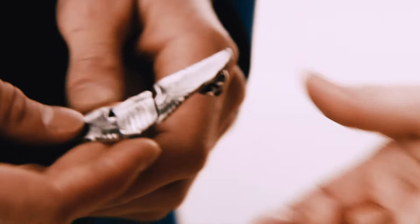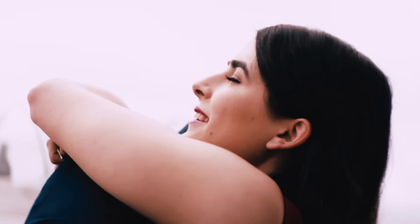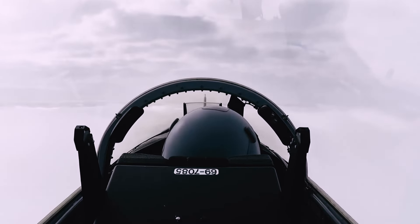The Air Force uses the same E1 to E9 pay grade structure for enlisted airmen as the other branches. The lowest rank is airman basic, and is the rank that most airmen start out as when attending boot camp. An airman basic does not have an insignia and has the pay grade of E1.